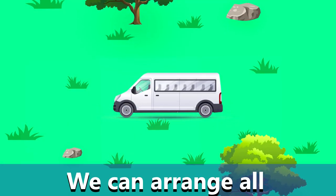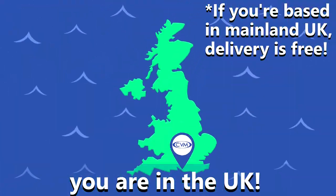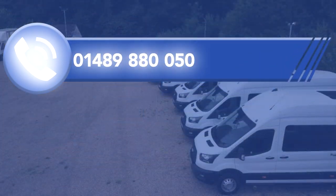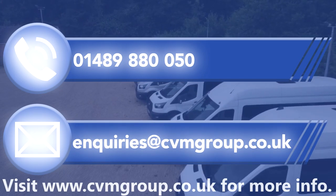We can arrange all sign writing and even organise delivery right to your doorstep wherever you are in the UK. If you're interested and want some more info, give us a call on 01489 880 050 or email inquiries at cvmgroup.co.uk.